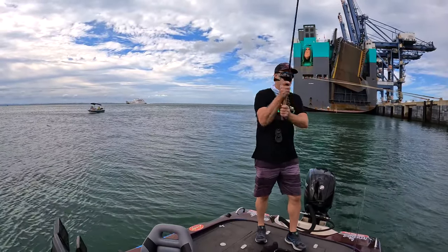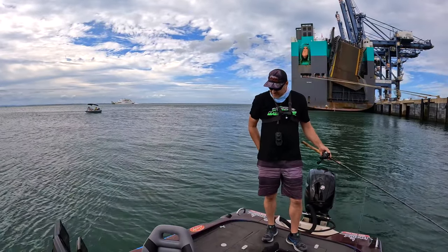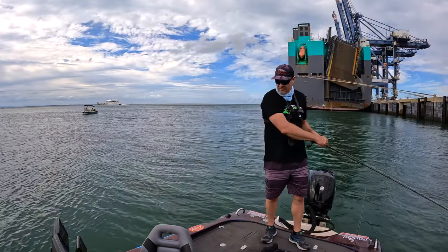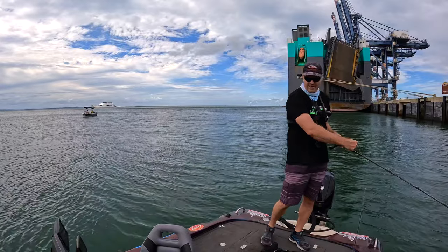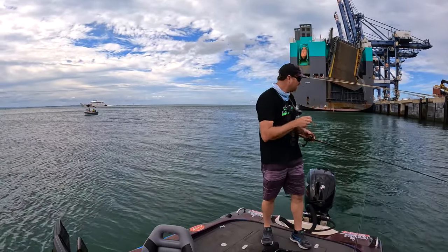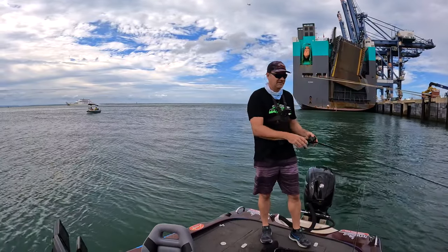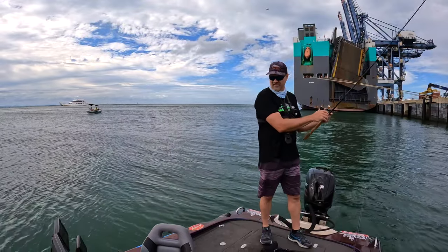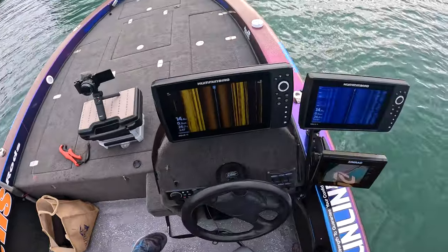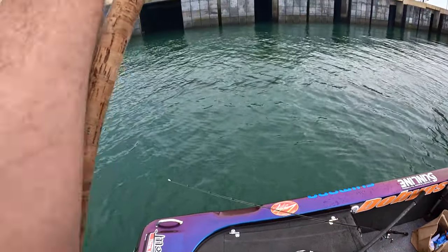I've got no idea exactly, but I'm just going to peg back up along there. The boat's not quite where I've seen them - but see how we go. Got some fish coming through now beside the boat there. Can't think you can see that, but that's definitely a dew right there.